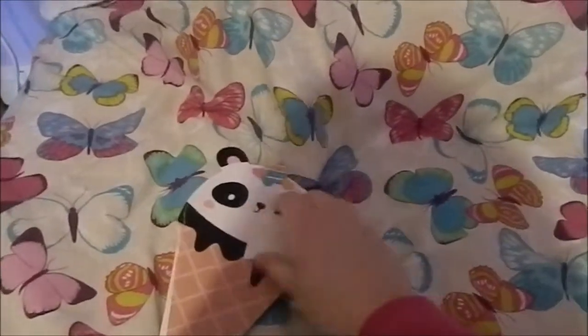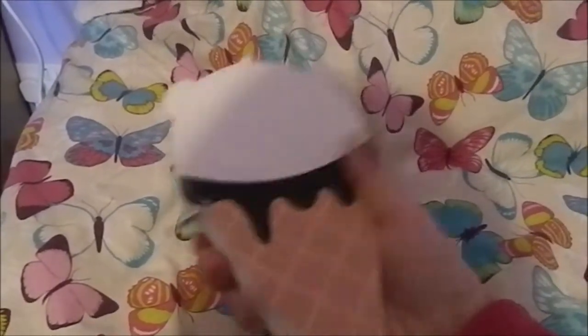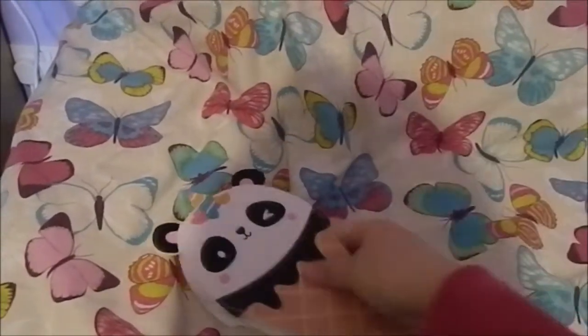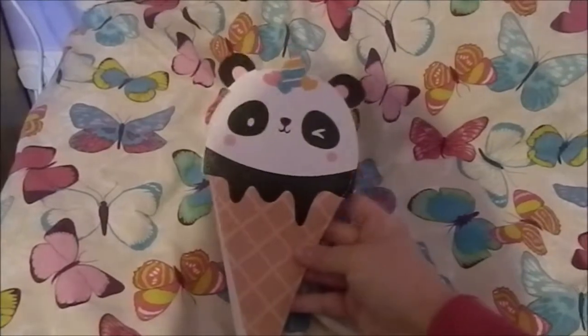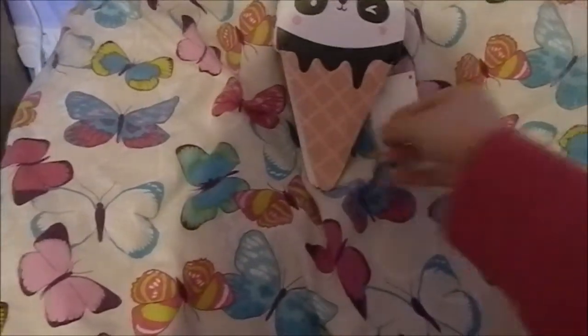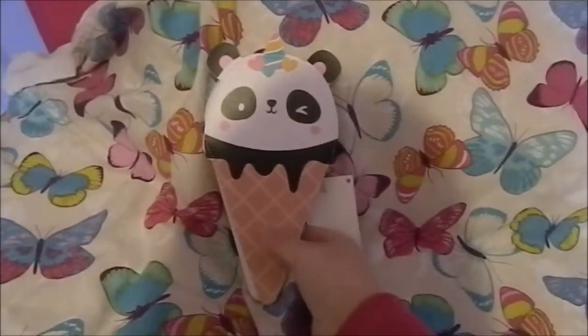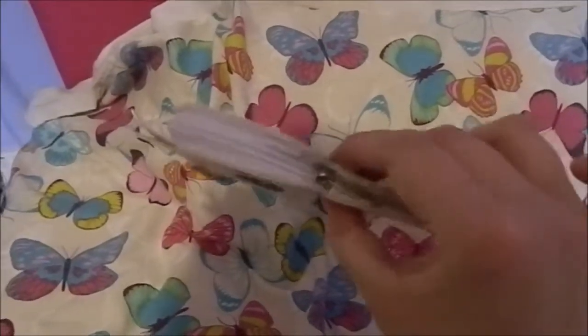Moving on to some more random items — next I got this really cute little panda ice cream which is actually a pencil case. I absolutely love this, it's so adorable. I love to collect weird stationery like this, so I'm really happy I got something like this. It still has the tag on it, but I can unzip it with one hand — see, it is a pencil case.